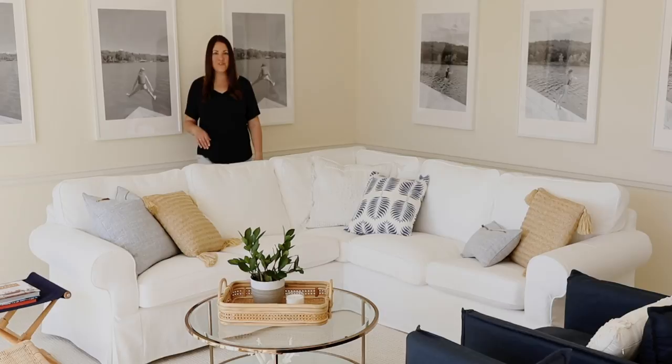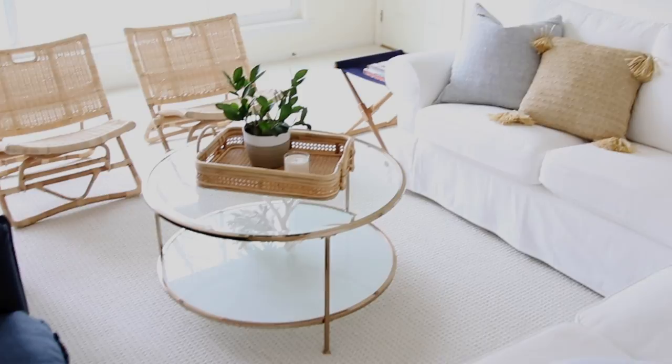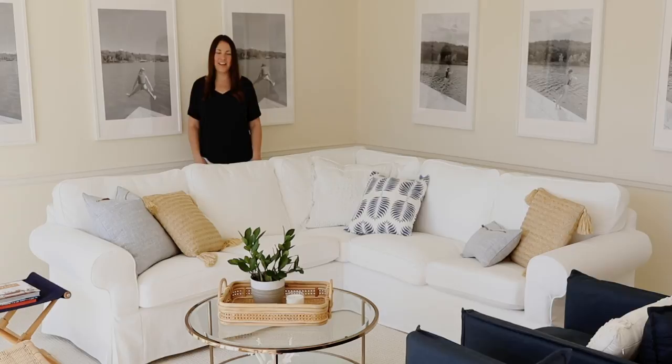I love grouping things together in trays, and this rattan tray does just that. It may not be available any longer but I'll link to some additional options in the description below. I really like the fun pattern — it's a little more modern and a little beachy feeling, which is exactly how I want things to feel here at the lake house.